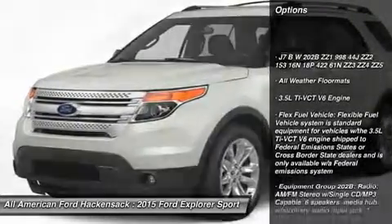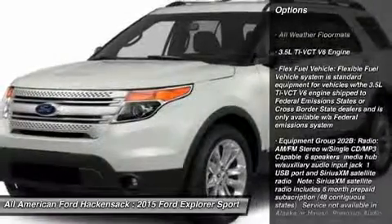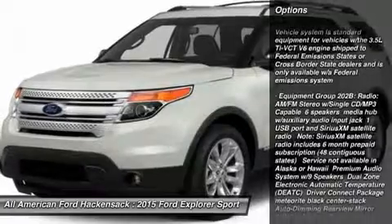Anti-lock braking system. Steering wheel audio controls. Power lift gate. Air conditioning. Power steering.